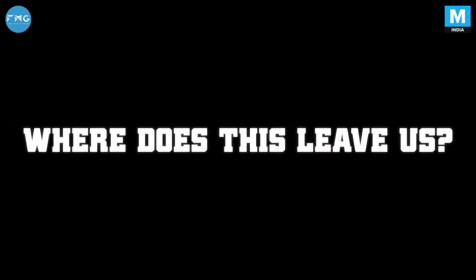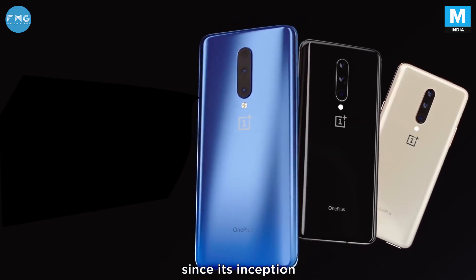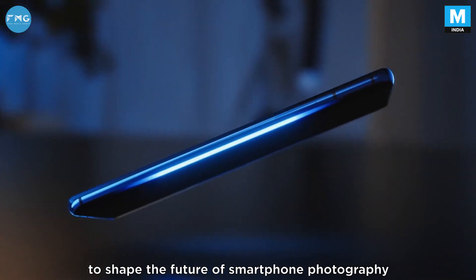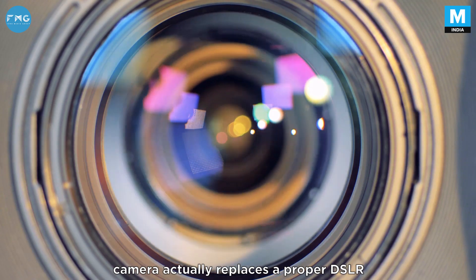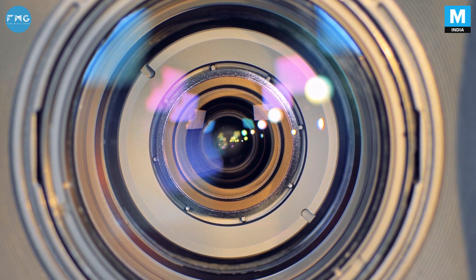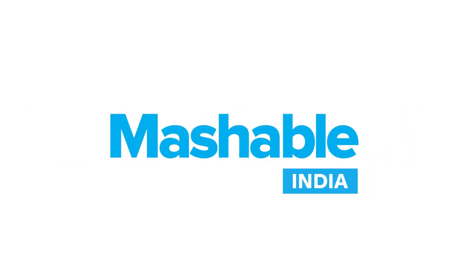The smartphone camera has come a long way since its inception, and brands like OnePlus are investing heavily to shape the future of smartphone photography. The day when a smartphone camera actually replaces a proper DSLR is not that far. This is Konak Diagi from Mashable India — stay tuned for the next episode of Mashable Explains.